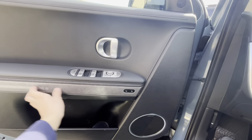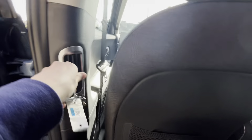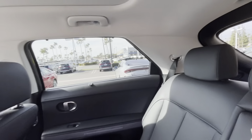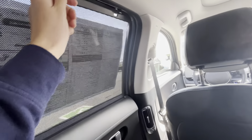Let's check out the back seat. Your air vents are located on the B pillar. You might be asking, how come there are no heated rear seats? That's one feature I wish this car had. You do have center cup holders right over here, and manual rear sun shades.